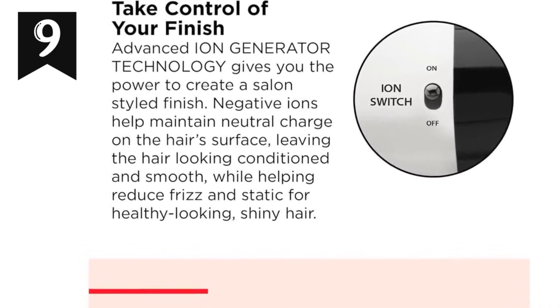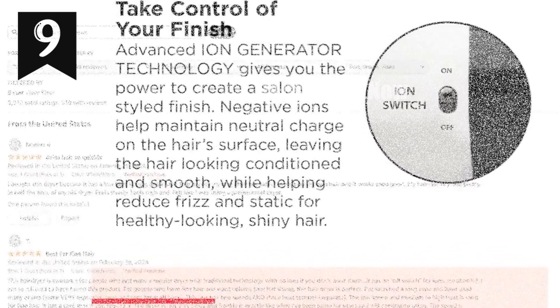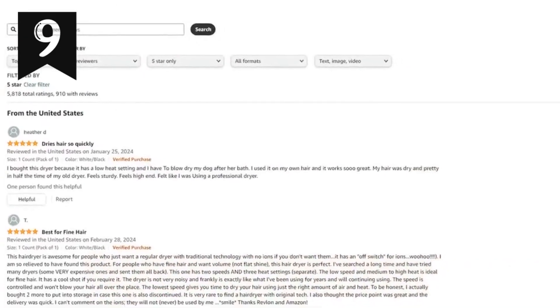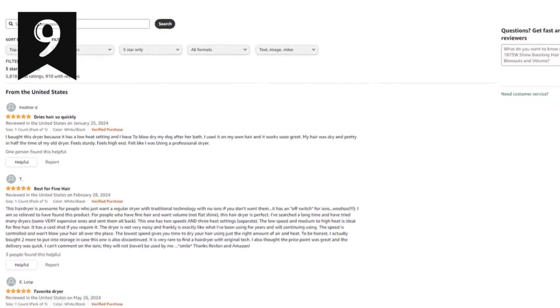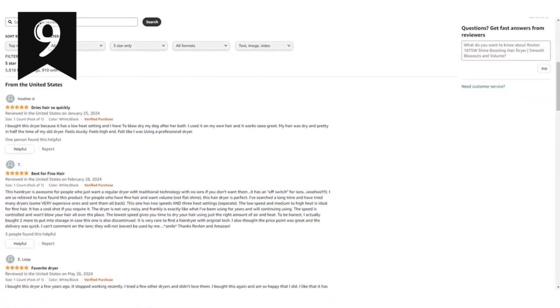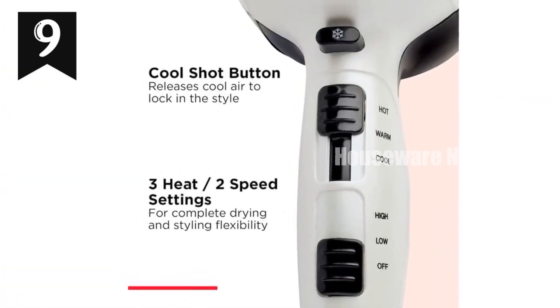So if you're ready for hair that's smooth, shiny, and full of life, grab this Revlon 1,875 watt Shine Boosting Hair Dryer now. Click the link in my bio to check it out for yourself. Trust me, your hair will thank you for it.